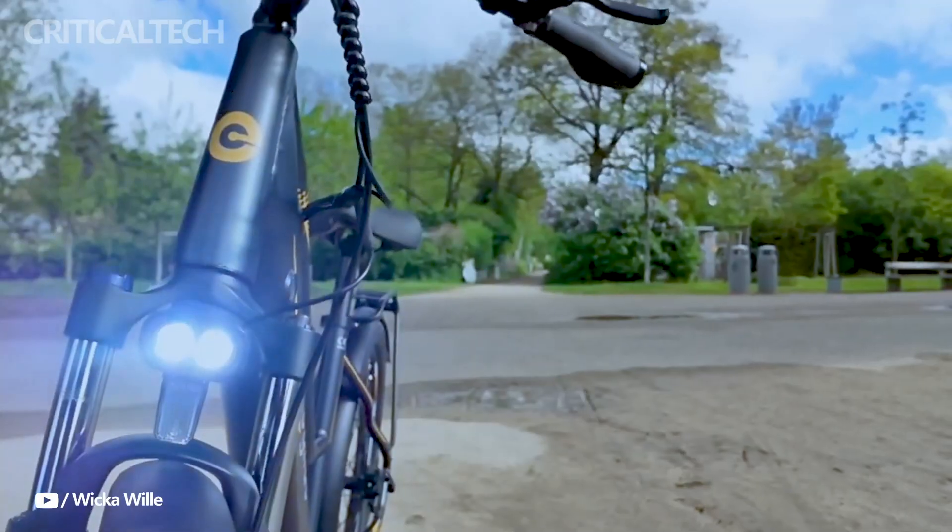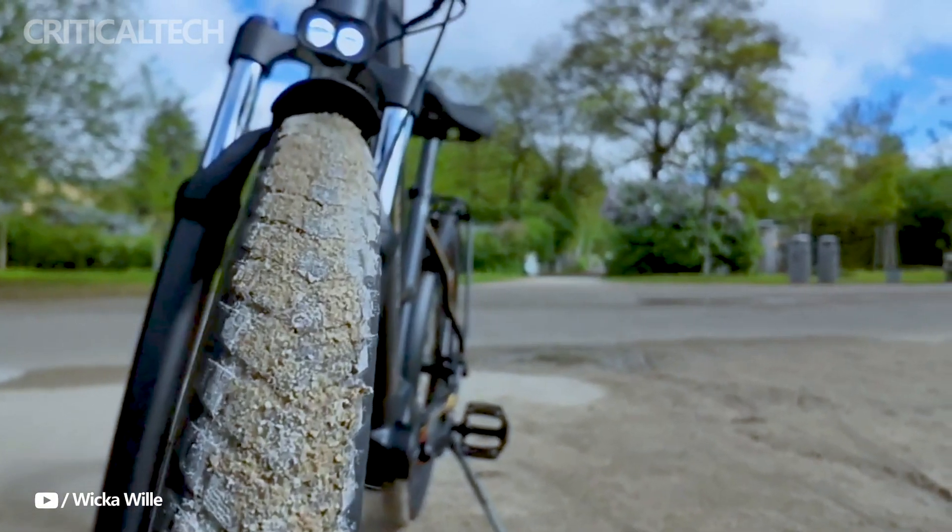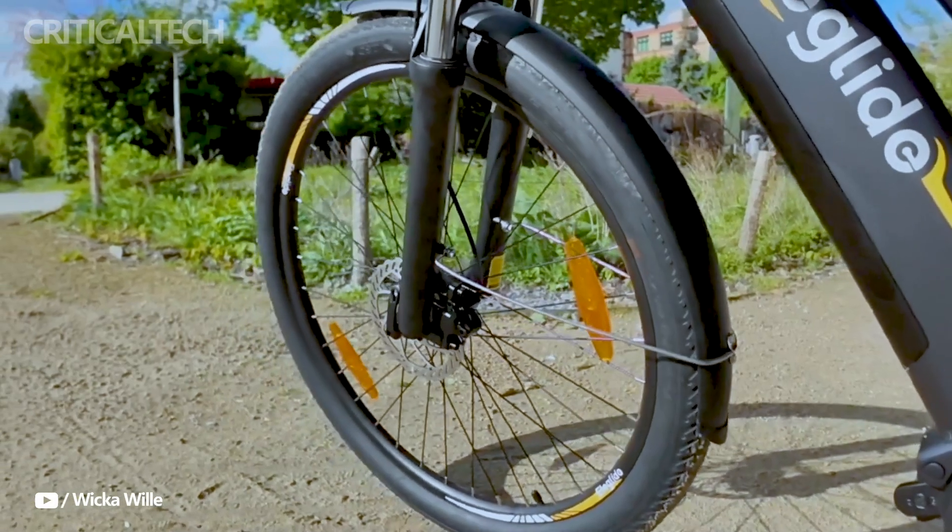Overall, the comfort and riding position are decent, though some riders might find the front supports a little too noticeable and wish for a softer saddle.